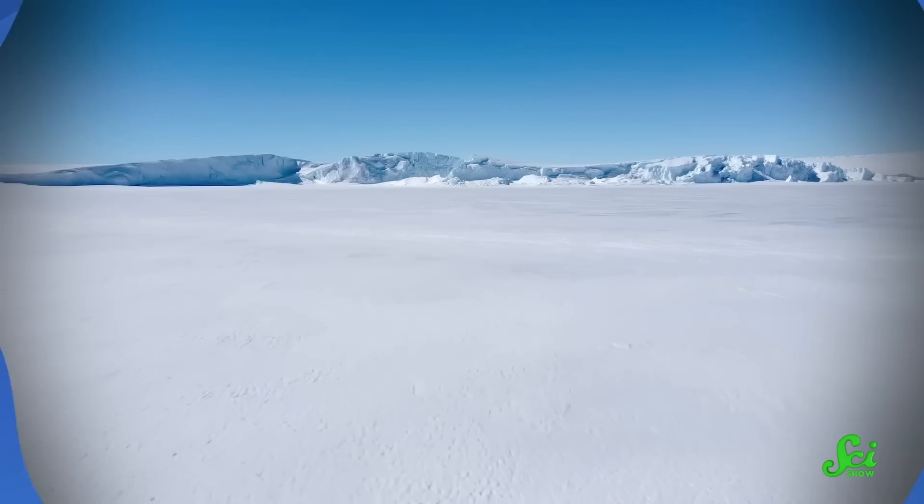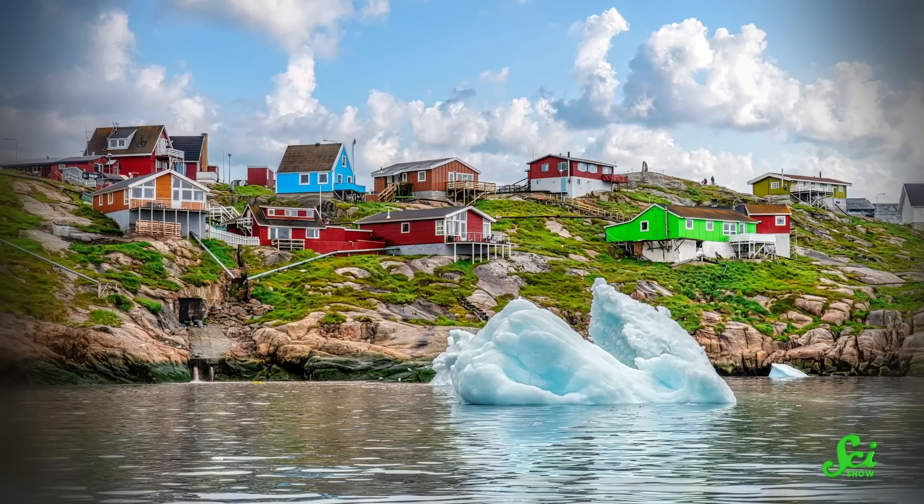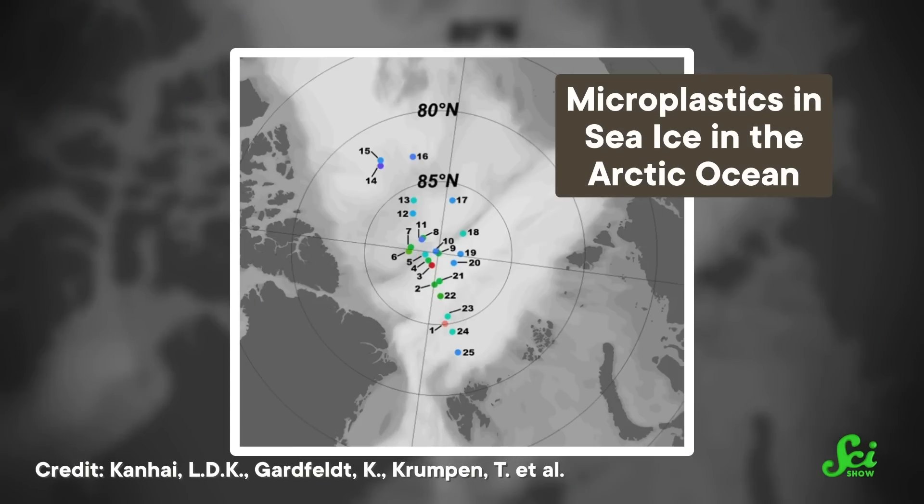Picture the Arctic. Does it bring to mind images of pristine, icy wilderness? Pure white icebergs, smog-free skies, and clear blue ocean waters? Well, don't forget some of the world's worst microplastic pollution. Despite being surrounded by some of the least densely populated countries on Earth, the Arctic Ocean somehow ended up with one of the highest concentrations of microplastics we've ever measured. Which begs some important questions: how did all that plastic get there in the first place, and what do we do about it? So let's dive in and learn how microplastics are traveling around the planet to make one of the most isolated areas on Earth one of the most polluted.